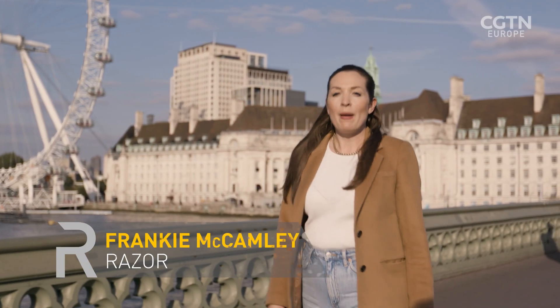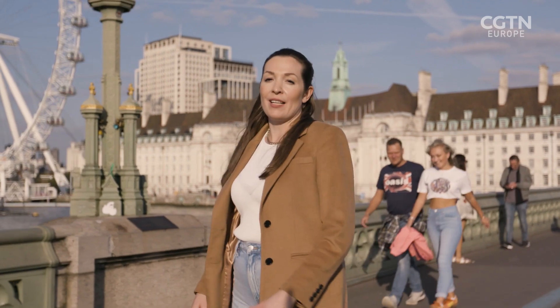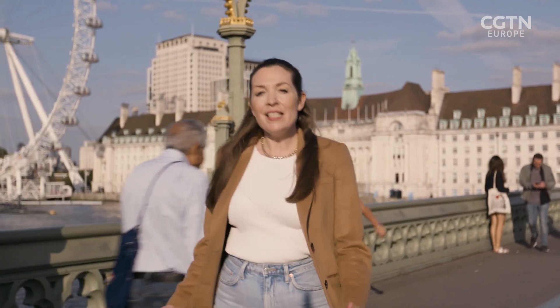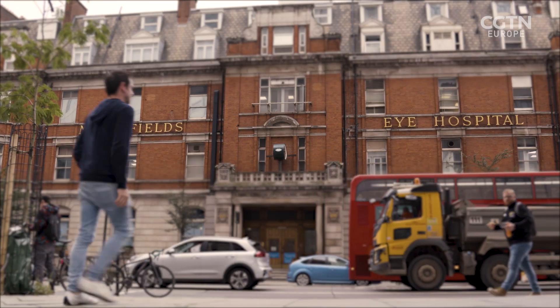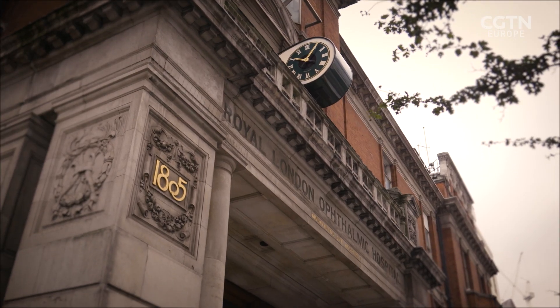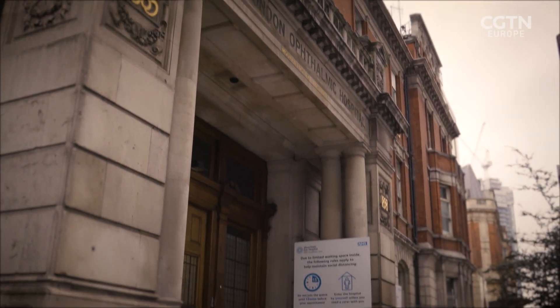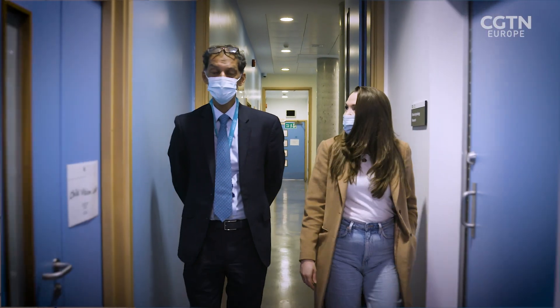Age-related macular degeneration, or AMD, is an eye condition that affects millions of people around the world. In the UK, it's the biggest cause of sight loss. Here in London, scientists are developing a new treatment that could help people see again. The project is a collaboration between King's College London and Moorfields Eye Hospital. Eye surgeon Professor Lyndon DeCruz is the clinical lead.